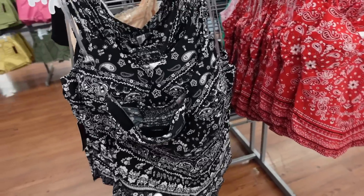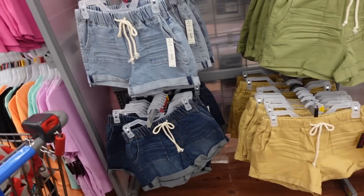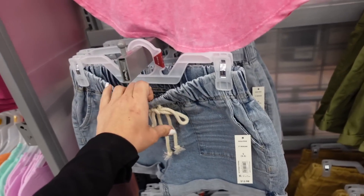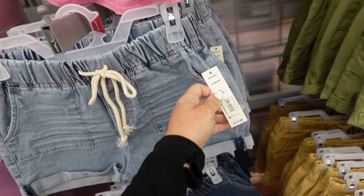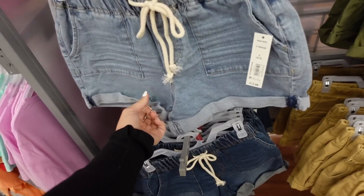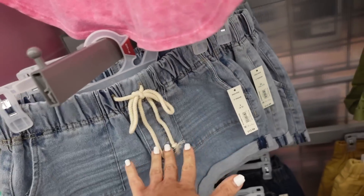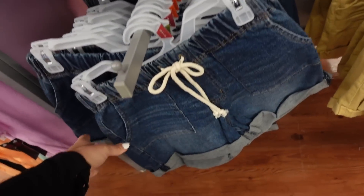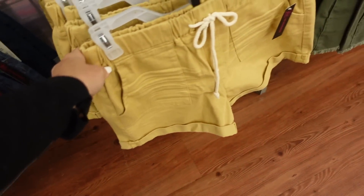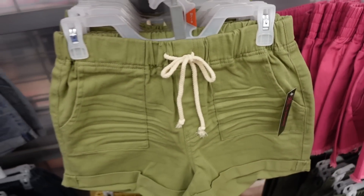Also seeing it in a black bandana print and red colors. And drawstring shorts from No Boundaries — these have an elastic waistband, high rise with a 3.5-inch inseam, pork chop style pockets, rolled up at the bottom, really soft and stretchy with pockets in the back. In chambray, dark indigo, gold, and green, and they're $12.98.